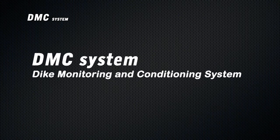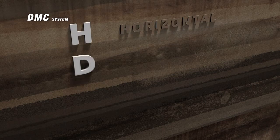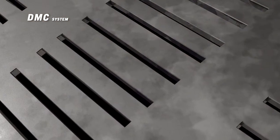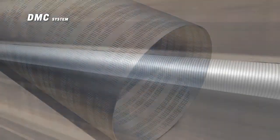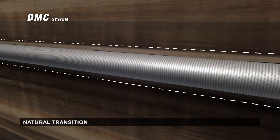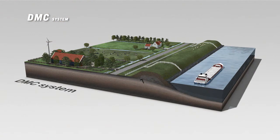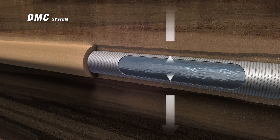HDDW technology is used to install the DMC system. HDDW, Horizontal Directional Drilled Wells, is a proven drilling technology which makes the underground installation of filter screens possible. These filters are sustainable, high-quality drainage pipes with a gravel pack, which prevents the filters from clogging. The drill hole is completely filled in to prevent subsidence of the dike. This method allows the horizontal extraction or infiltration of water in the dike.